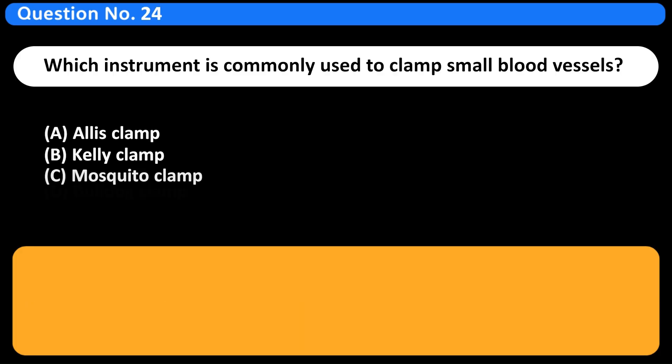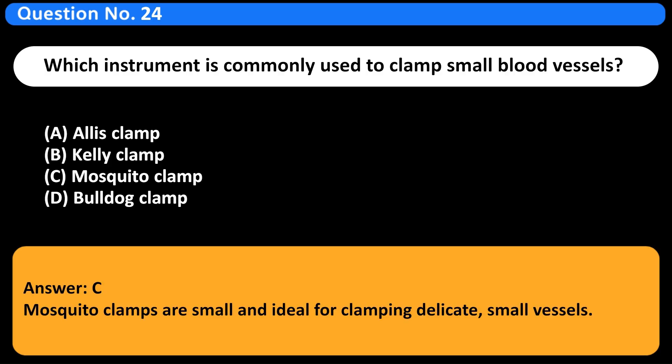Which instrument is commonly used to clamp small blood vessels? A. Alice clamp. B. Kelly clamp. C. Mosquito clamp. D. Bulldog clamp. Answer: C. Mosquito clamps are small and ideal for clamping delicate, small vessels.